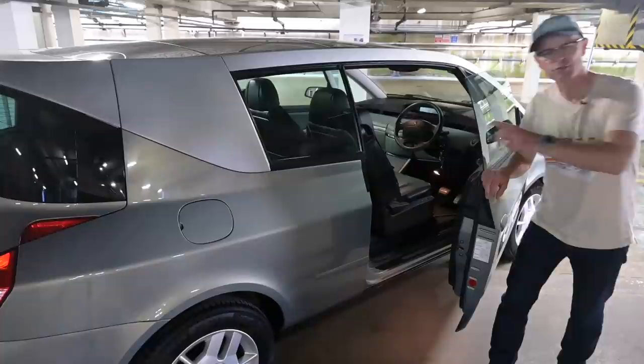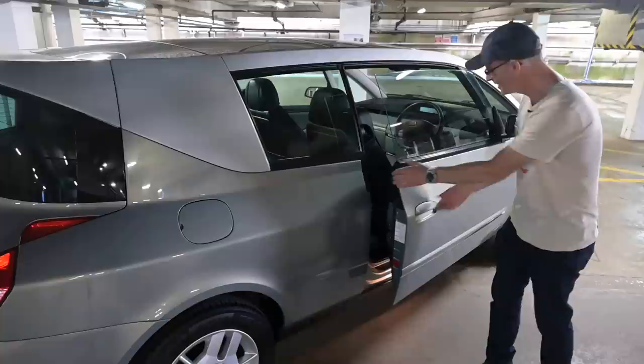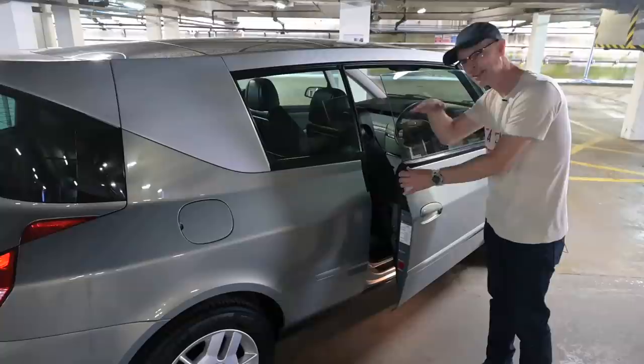There is one more thing to mention about these doors and that is their heft. These things weigh 56 kilos each. There are stories of people parking sideways on a hill and not being able to get out.